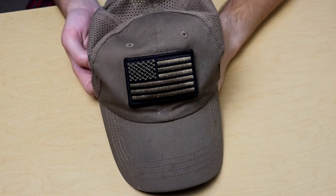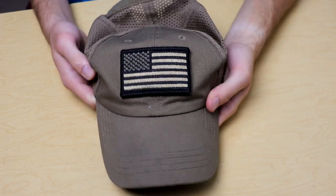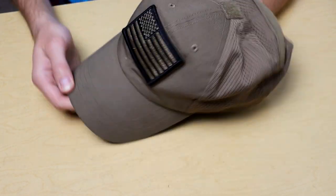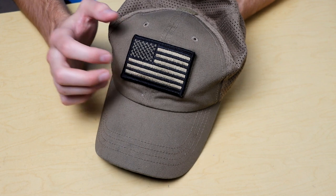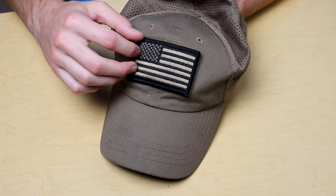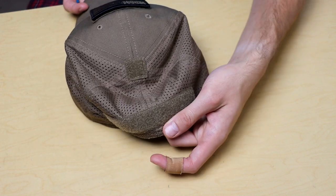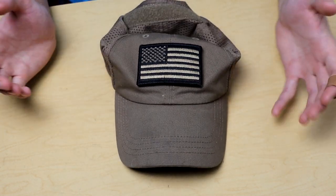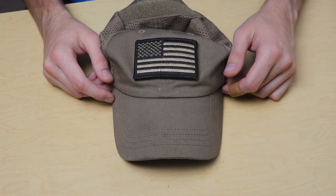A couple more common items — one is a hat, which I've been wearing lately because of the summer sun and heat. This is the Condor Outdoor Tactical Mesh Back Adjustable Hat. It's cool because it's got Velcro on there — it comes with an American flag patch which I really like, and you can put any patch you want on it. There's Velcro on the back as well. It's pretty affordable and I've been getting a lot of use out of it.